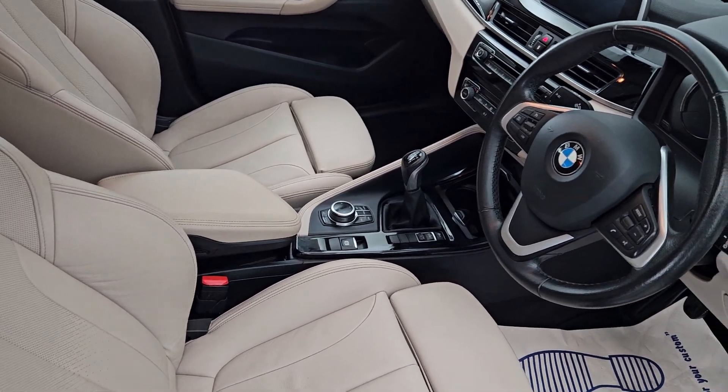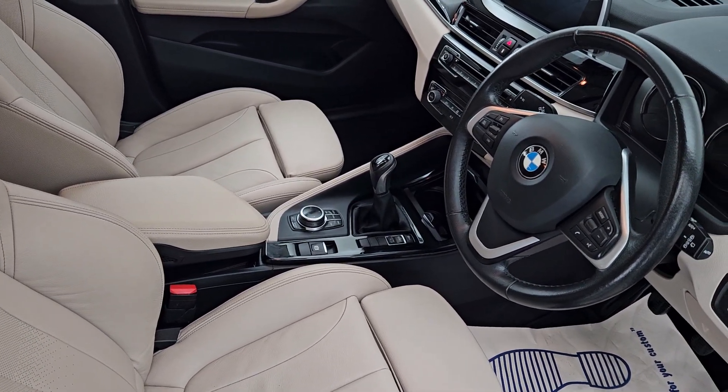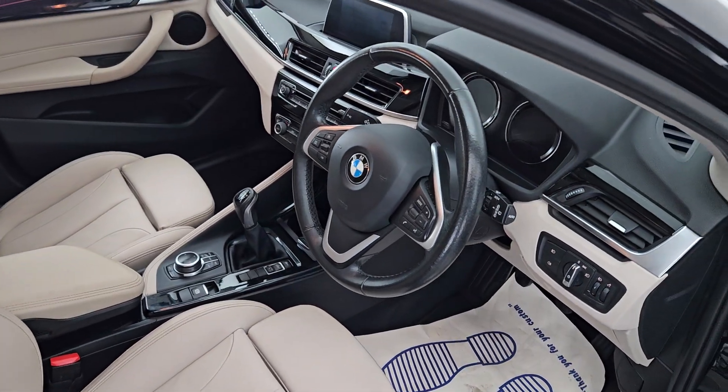The interior has a lovely cream leather colour. There's six gears, there's a drive mode setting, and a multifunctional steering wheel.